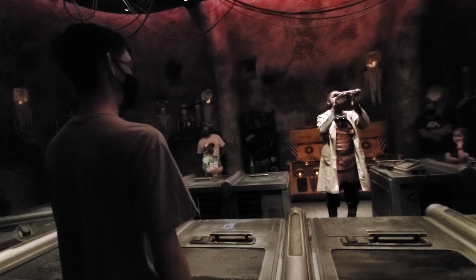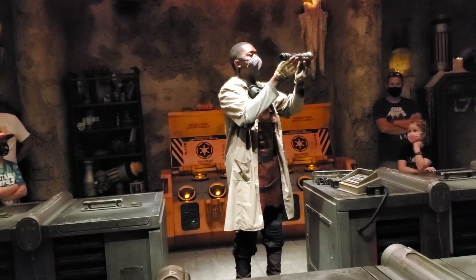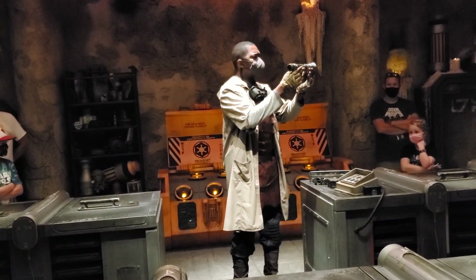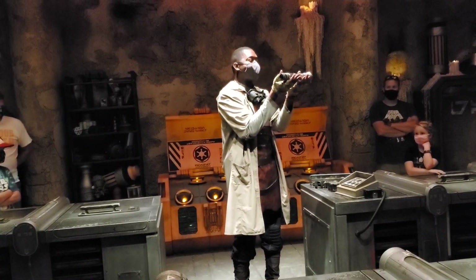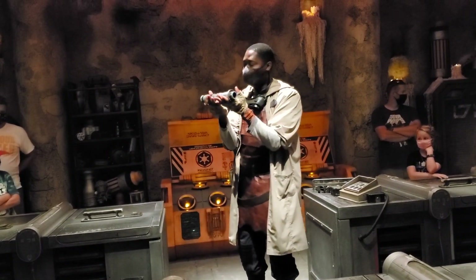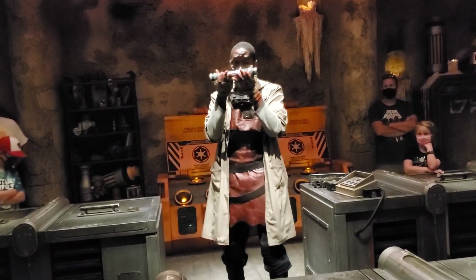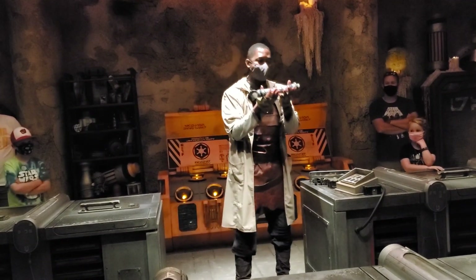The lightsaber has been wielded by some of our greatest heroes and darkest enemies. It is elegant and enigmatic. To build a lightsaber is an art. The saber is a reflection of its builder, with the force flowing between them. And today, you will feel that connection.